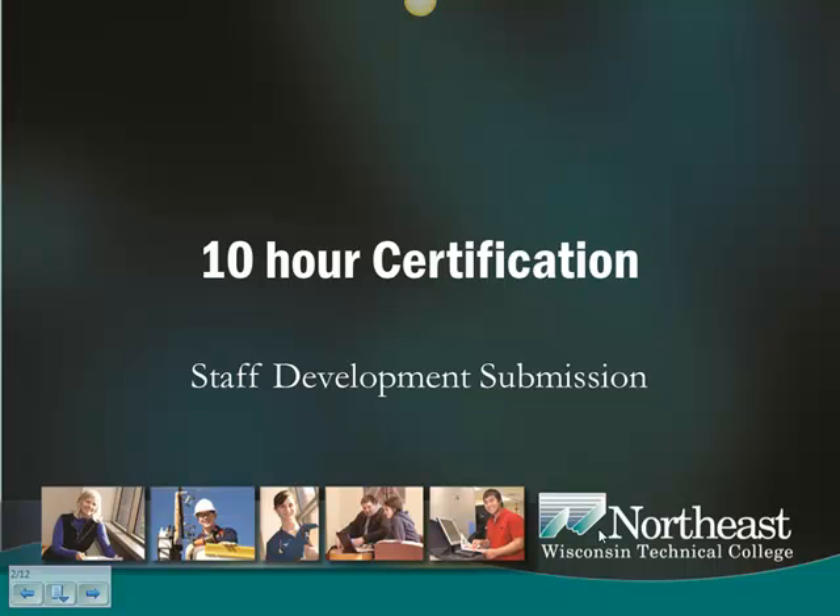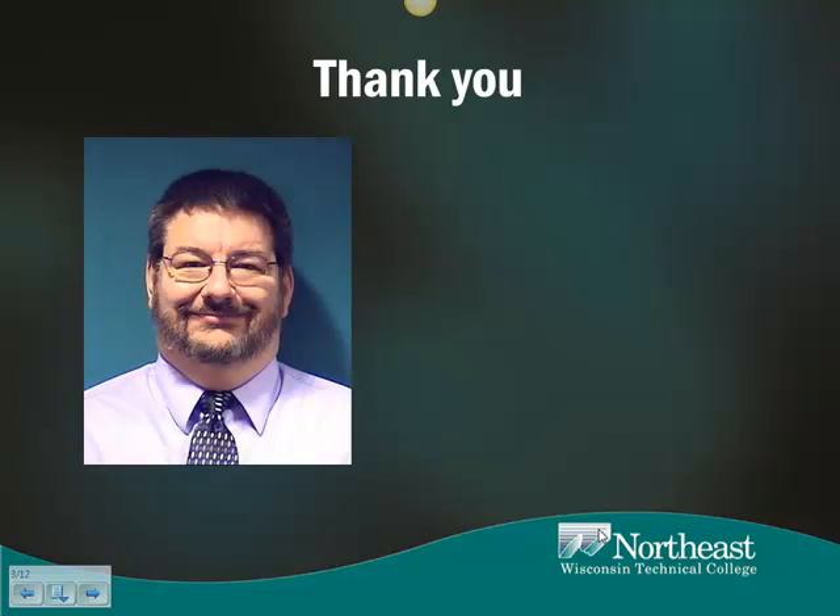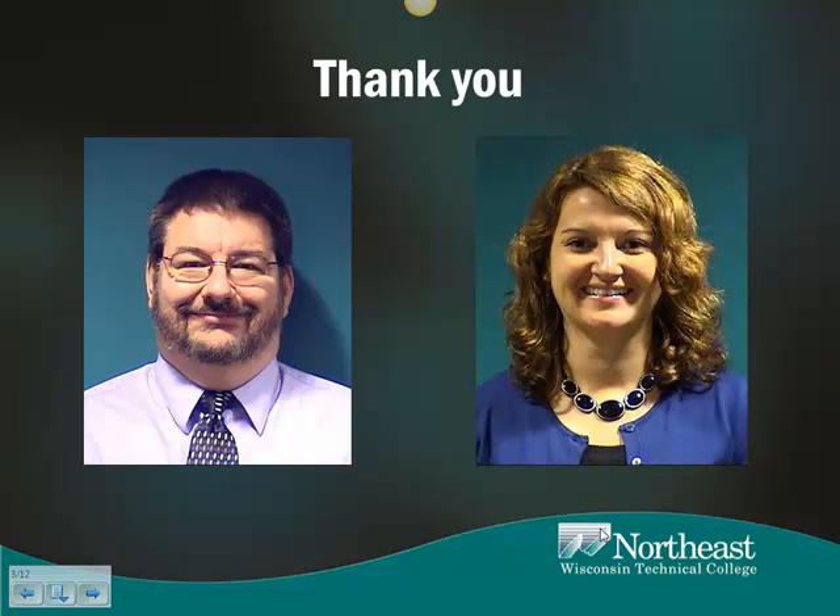The authors of this program are Steve Sinclair, technology training consultant, and Kenny Jacobson, faculty development consultant at Northeast Wisconsin Technical College in Wisconsin.